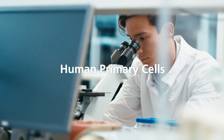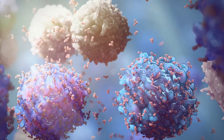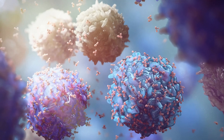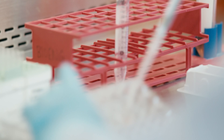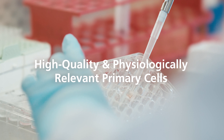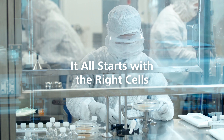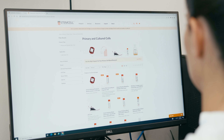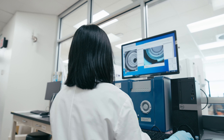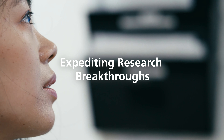The use of human primary cells in research has revolutionized the way scientists approach, study and answer biological questions. For researchers working toward future therapies, securing a reliable supply of high quality and physiologically relevant human primary cells is critical. So where you get your cells from shouldn't be overlooked. Your provider must meet your unique needs and work closely with you to help you focus on the thing that matters — expediting research breakthroughs.